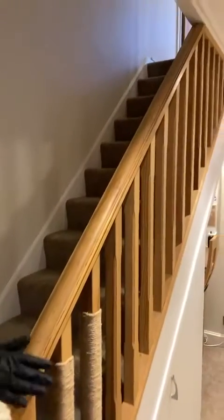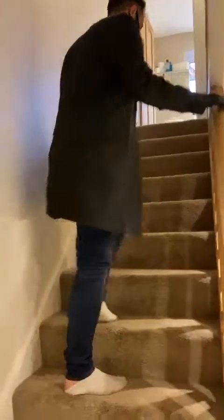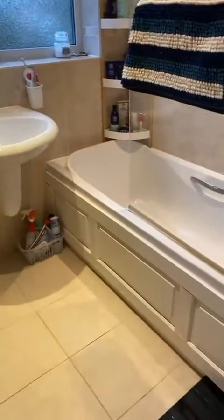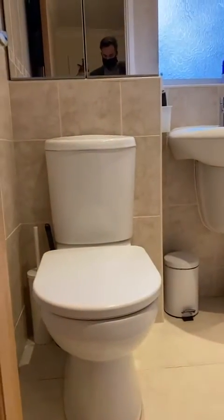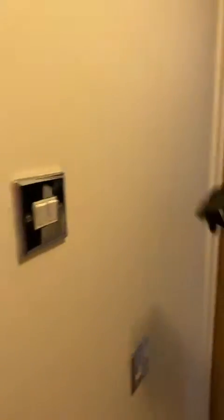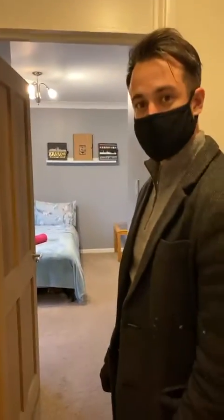I'll take you upstairs first of all — we've got a lovely oak staircase and new carpet fitted throughout. We have a lovely finished bathroom. It's fully tiled, easy to clean, and ready to go. Small details as well — all the light fittings and switches are finished in a nice chrome throughout the home.